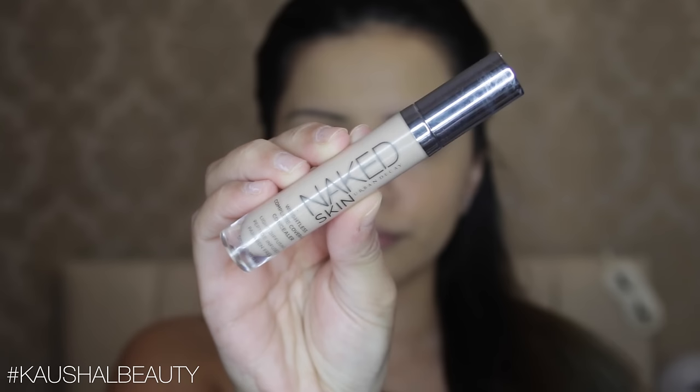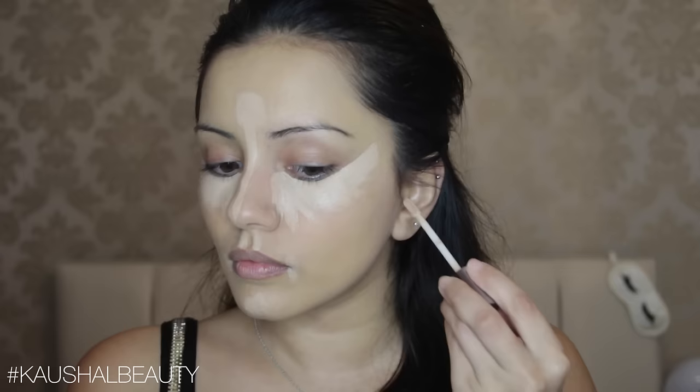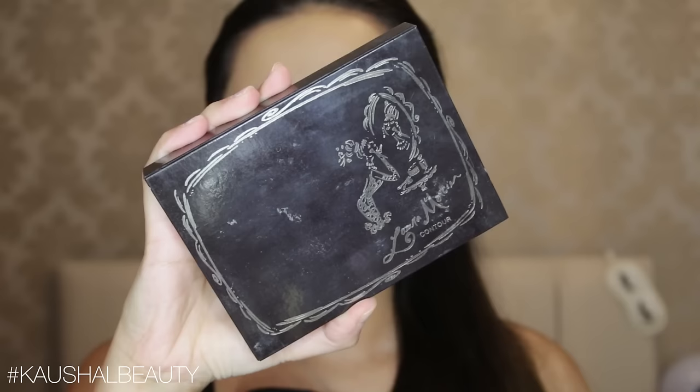For my foundation I use the NARS Weightless Stay All Day Luminous Foundation — the one that has a really long name — and I'm patting that all over my skin with my damp beauty blender. The shade is medium 3. For concealer I use the Naked Skin Concealer in Light Neutral underneath my eyes, then highlighted the usual parts of my face before blending everything out. I'm sorry if this looks really bright or ghostly — it's just the lighting when filming at night.